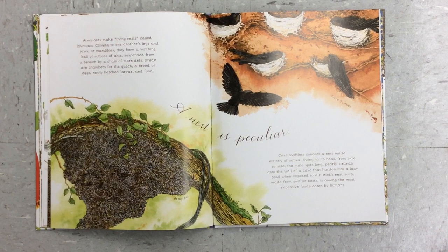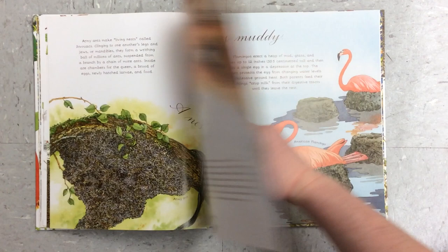A nest is peculiar. Cave swiftlets concoct a nest made entirely of saliva. Swinging its head from side to side, the male spits long, pearly strands onto the wall of a cave that harden into a lacy bowl when exposed to air. Bird's nest soup, made from swiftlet nests, is among the most expensive foods eaten by humans.